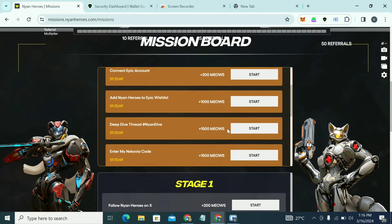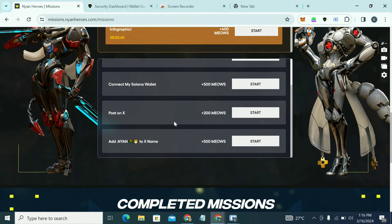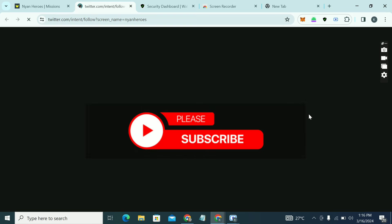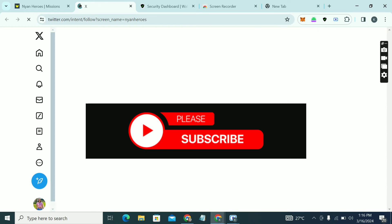These are all the tasks you're going to do. The first task says 'Follow Young Heroes on X' — click on Start, then click Follow. I'll show you how to do some of these tasks; I won't be doing all of them just to keep the video short. Please subscribe to this channel and turn on post notifications so you'll be the first to know when I post a new video.